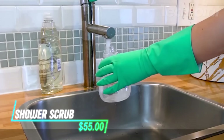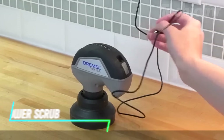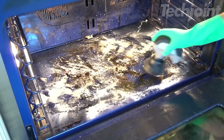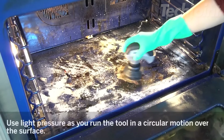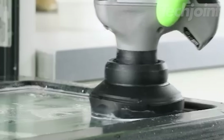Tired of scrubbing stubborn grime by hand? This Versa Power Scrubber makes cleaning a breeze with its high-speed scrubbing action and versatile attachments. It's perfect for tackling tough messes on sinks, stove tops, grout, tile, and more. The compact and ergonomic design makes it comfortable to use even in tight spaces, and the cordless operation provides freedom of movement.